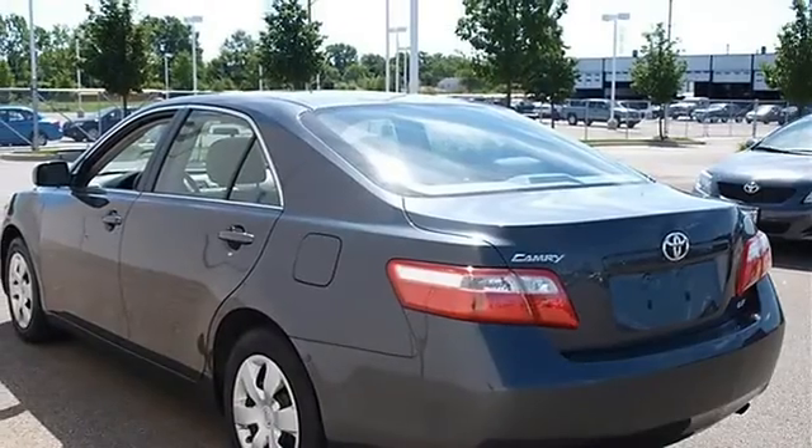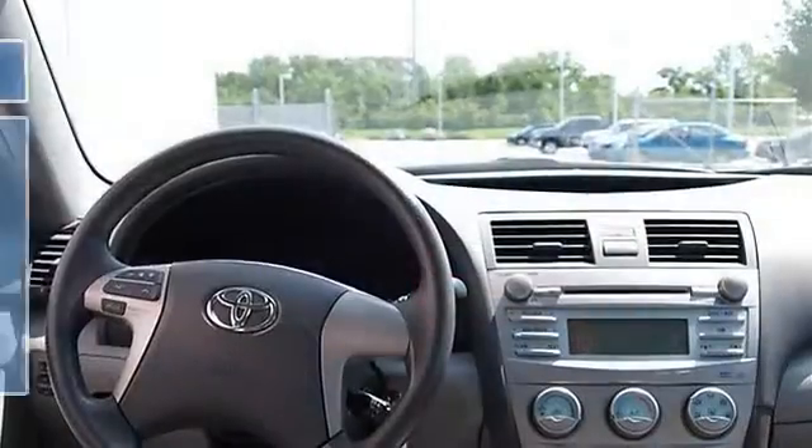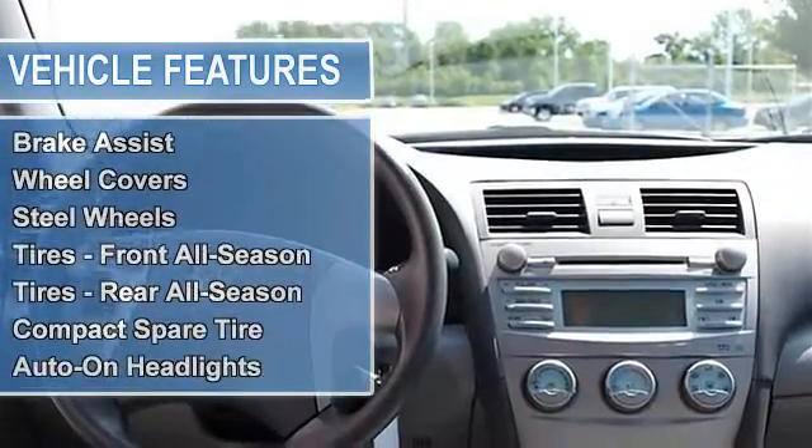Power steering, four wheel disc brakes, brake assist, wheel covers, steel wheels, tires front all season, tires rear all season, compact spare tire.